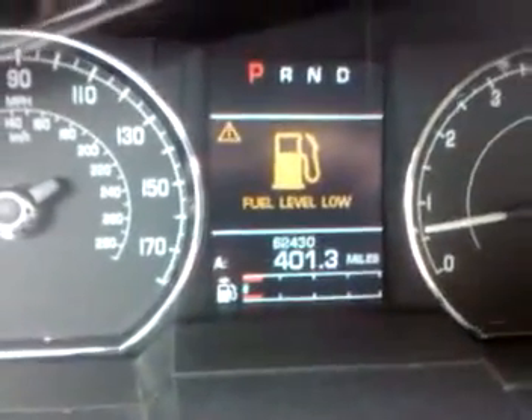This is a 2007 Jaguar XK convertible. Super clean car, black on black color combination. This car only has 62,430 miles on it. Of course it's a great car.